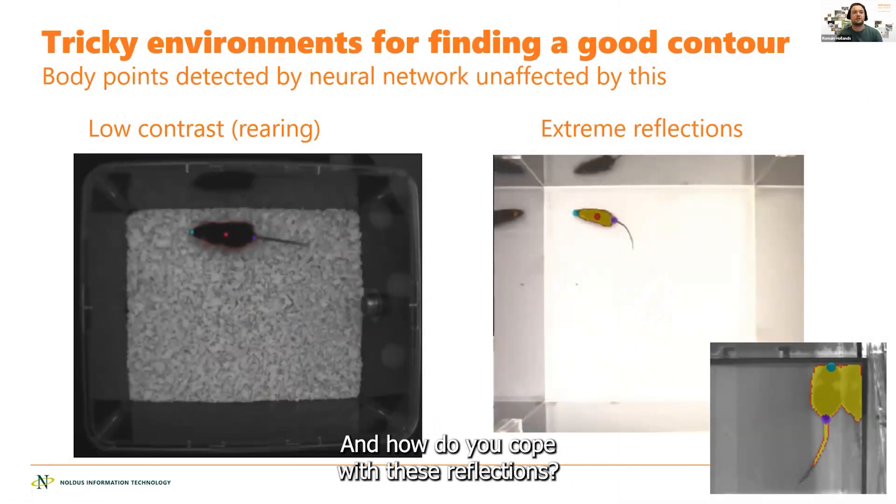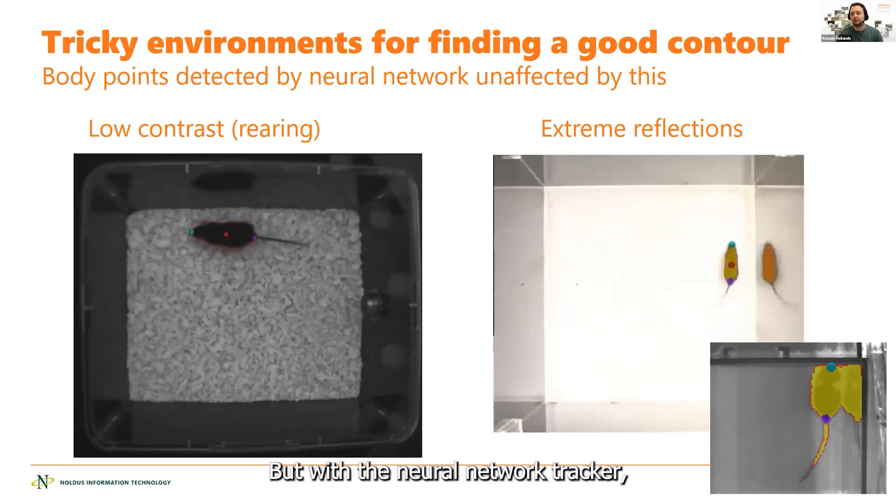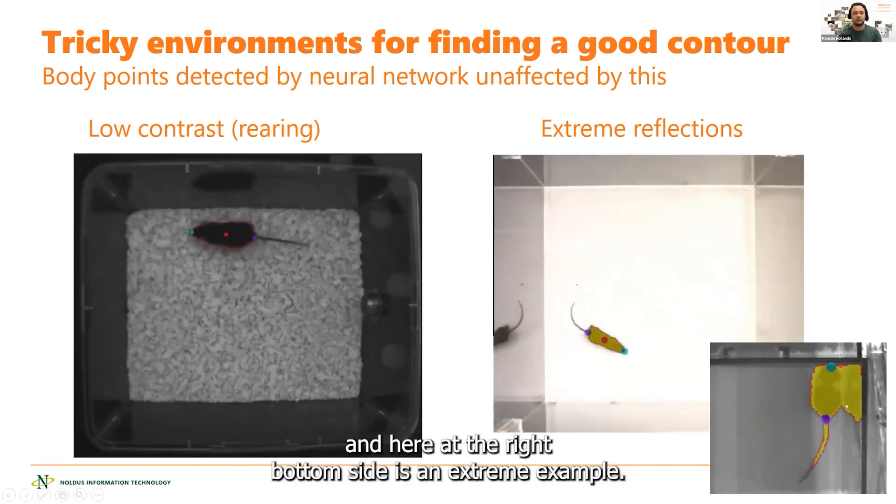You often have reflections. And how do you cope with these reflections? You can try some filters — it works quite nicely. But with the neural network tracker, you don't have to worry about it anymore. Because whatever reflection you have — and here at the right bottom side is an extreme example — it handles it correctly.